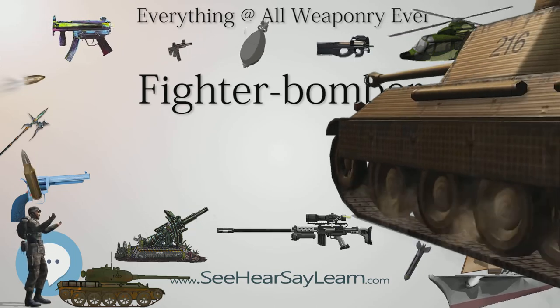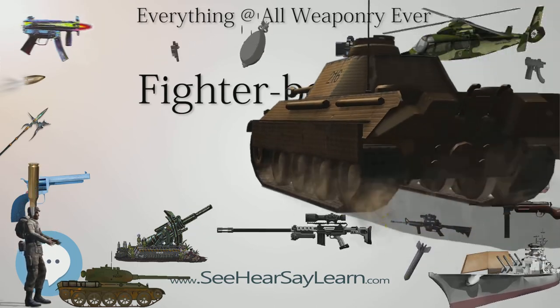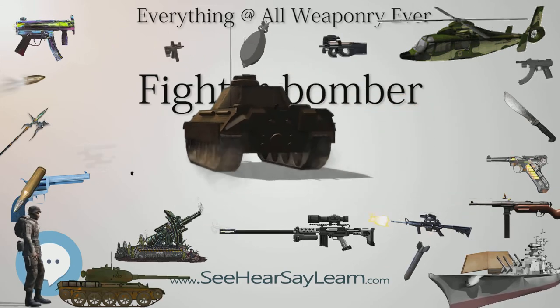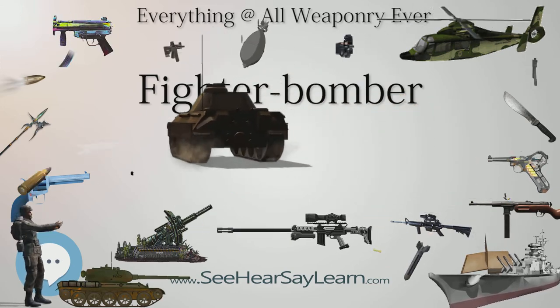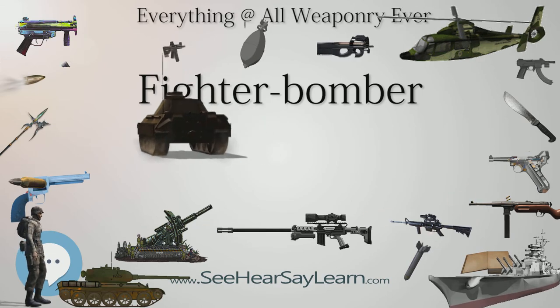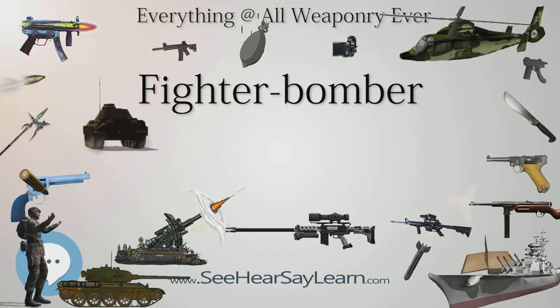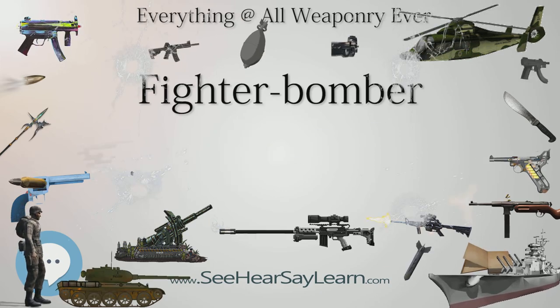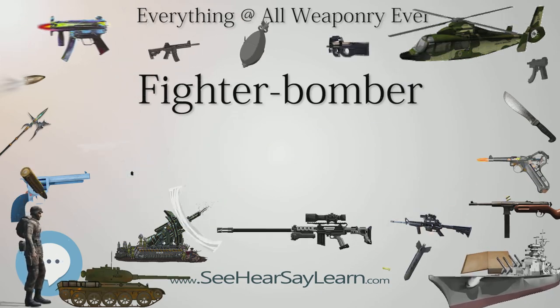Prior to World War II, general limitations in available engine and aeronautical technology required that each proposed military aircraft have its design tailored to a specific prescribed role. Engine power grew dramatically during the early period of the war, roughly doubling between 1939 and 1943.